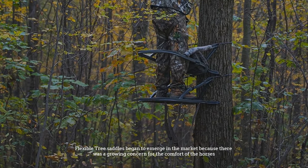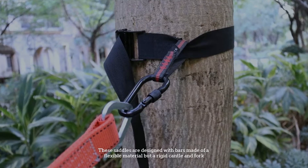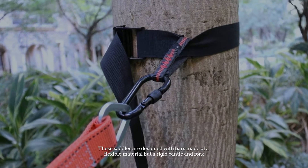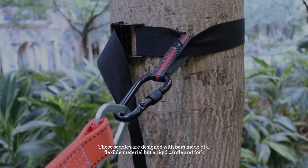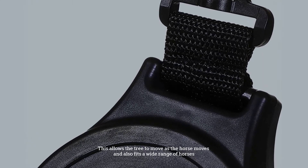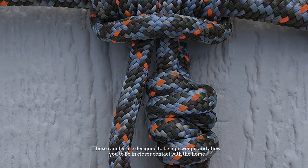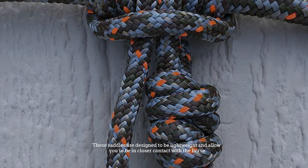Number two: flexible tree saddles. Flexible tree saddles began to emerge in the market because of a growing concern for the comfort of horses. These saddles are designed with bars made of a flexible material but a rigid cantle and fork. This allows the tree to move as the horse moves and fits a wide range of horses. They are designed to be lightweight and allow you to be in closer contact with the horse.